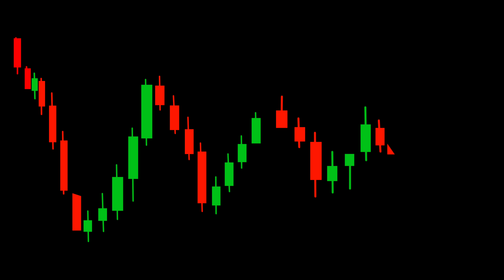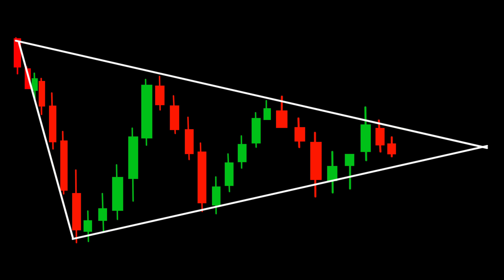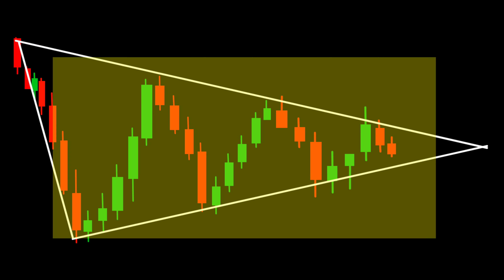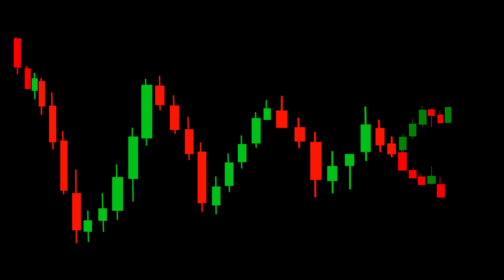We're going to unlock the secrets of the symmetrical triangle chart pattern. This pattern is formed when the price creates converging trend lines, resulting in a triangle shape — a powerful pattern that often indicates a period of consolidation and indecision. The first secret lies in observing the decreasing price volatility as the triangle narrows. This suggests that a breakout is approaching and the market is gearing up for a potential big move. Keep a close eye on this narrowing range as it can provide valuable clues for your trading decisions.